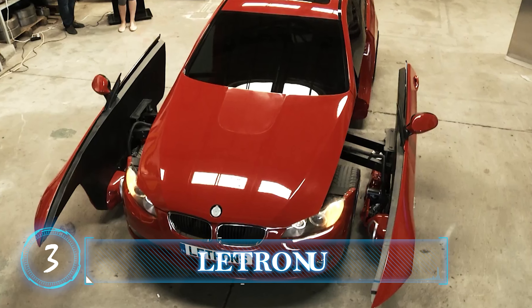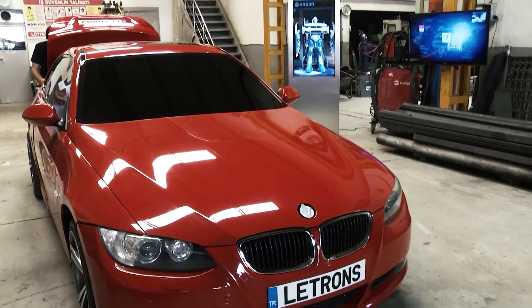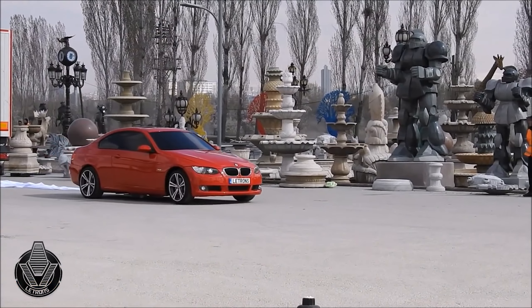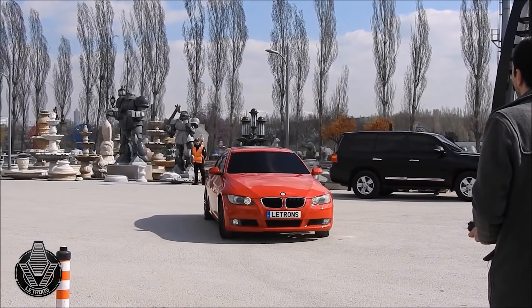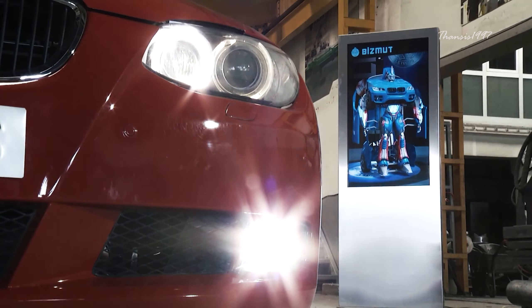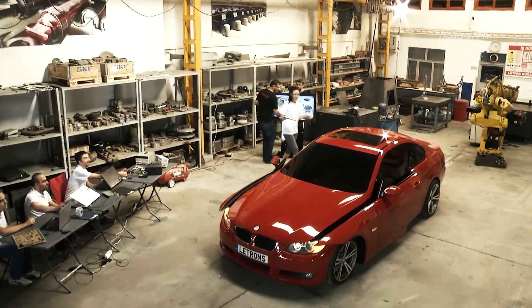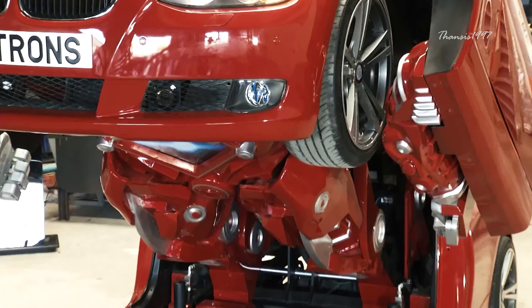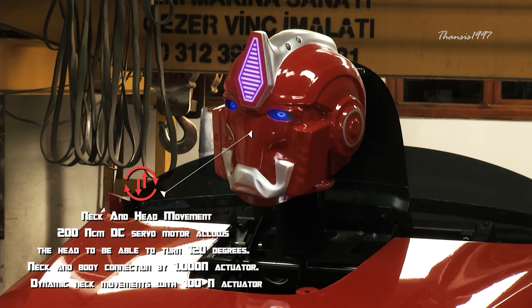Number three: Letvision Letrons. If you're more of a looks-over-function sort of person, you may want to give this one a miss. This unique vehicle was built by a research and development startup in Turkey to emulate the fictional Transformers. Built on the BMW luxury coupe, the Letrons is a real shape-shifting car that can assume an anthropomorphic form in mere minutes. While it can't quite pull off the acrobatic feats of the fictional Transformers, the Letrons can make some neck and head movements, as well as arm movements.